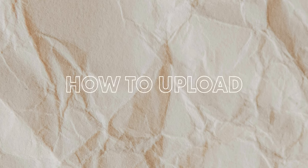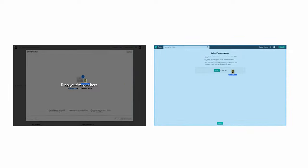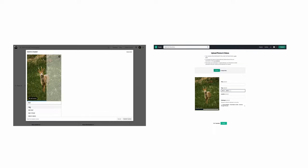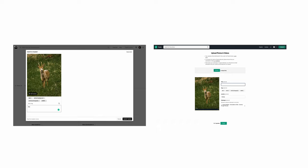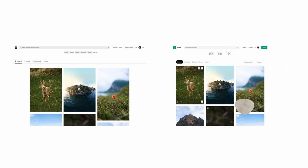Uploading to Unsplash and Pexels is pretty simple. On your profile you just go to either upload or submit a photo, then choose the files you would like to contribute, drag them in, and start with your description in terms of tags and adding a title. Once you have done that without too much effort you're pretty much ready to go and can hit submit. Right after, you will see the new photos showing up in your gallery.